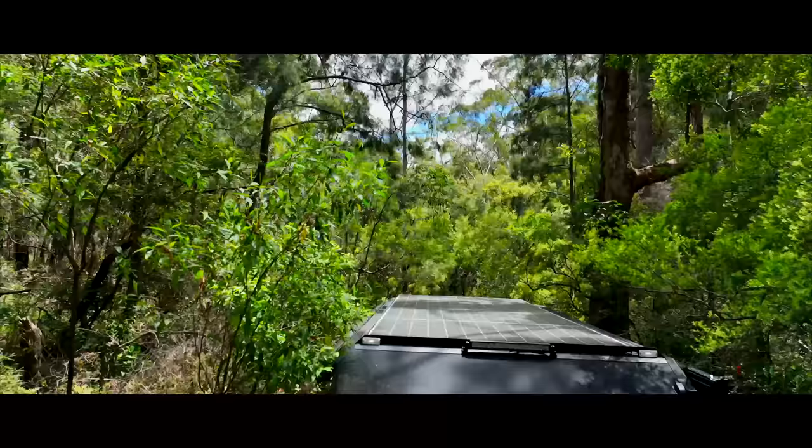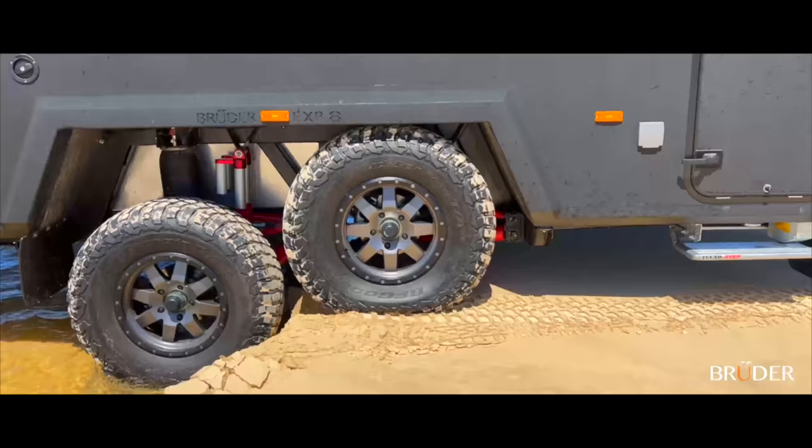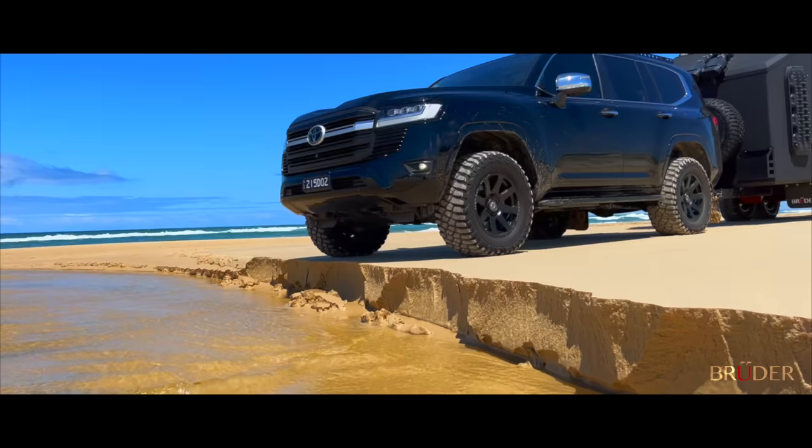With the press of a button from the comfort of your vehicle, the suspension can even lower or lean the body away from overhanging tree branches. The Bruder patented suspension system has 12 inches of wheel travel — that's nearly three times more wheel travel than any dual axle off-road caravan.